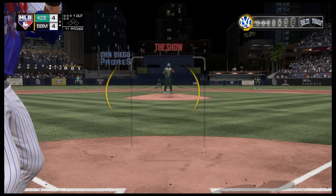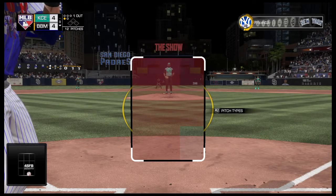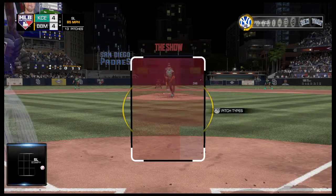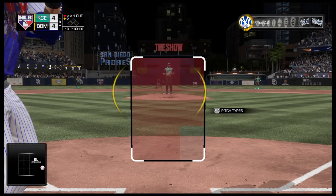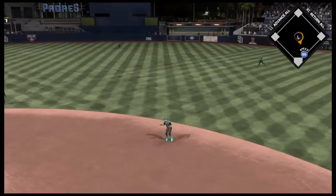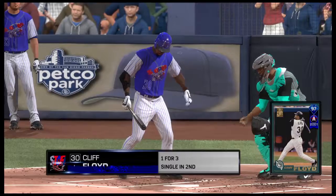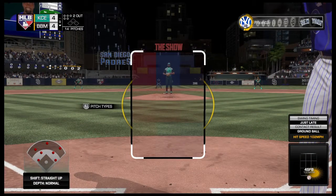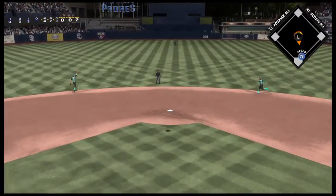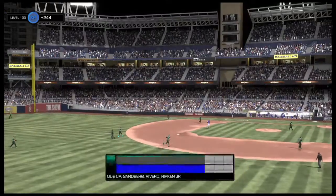Stepping up now, Ben Zobrist. He could really use a knock here, 0-3 in the game so far. There's a strike at the knees, 0-1. Outside for a ball, 1-1. Hard hit ball to second. Sandberg takes it in and he'll whip this one over to first, and he gets his man for the second out. Stepping in, Cliff Floyd. He was retired via the ground ball last time up. Lazy fly ball out to center field, on the move is Gonzalez. He gets there to make the play, and that ends the inning.